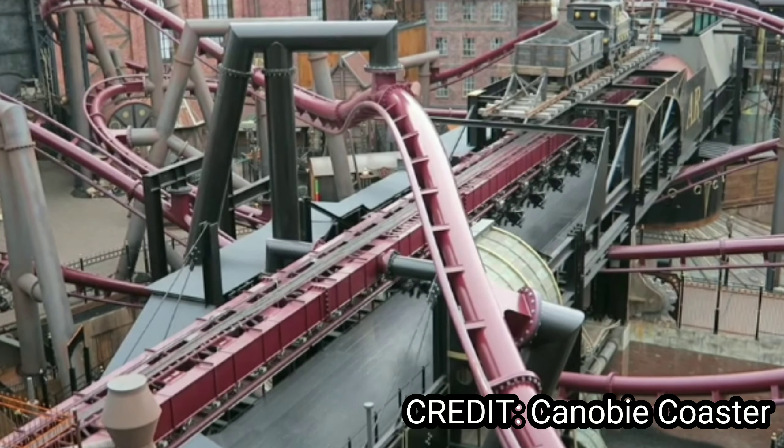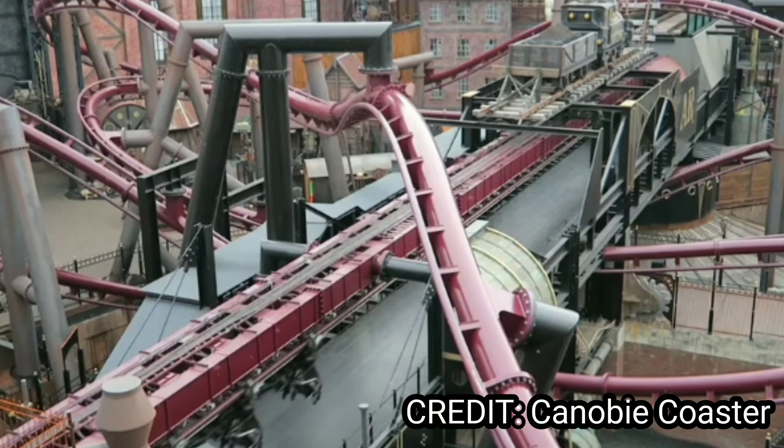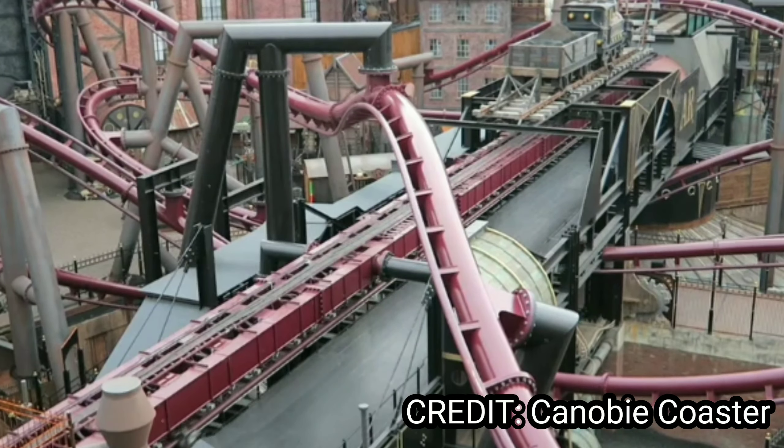FLY at Fantasialand holds the number 12 spot. It looks amazing with the launch and the flying aspect, and I believe it also technically spins a little bit, so that looks super cool.